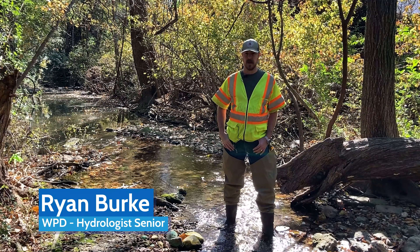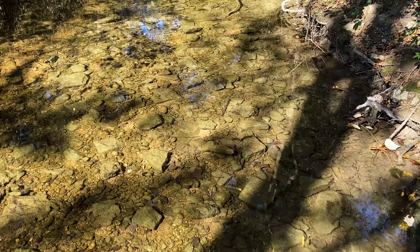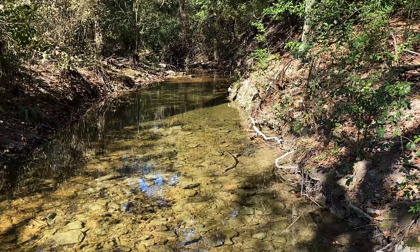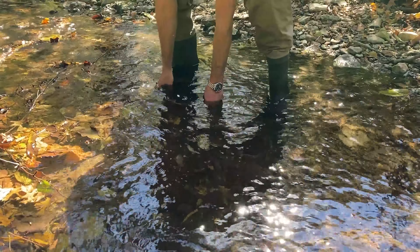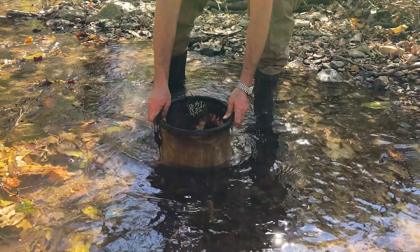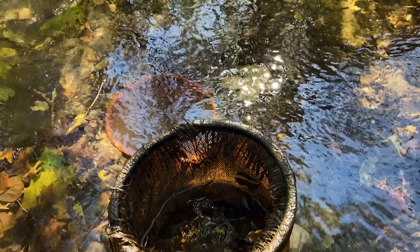I'm Ryan Burke. I am with the Watershed Protection Department and we are at Williamson Creek. This is one of our erosion monitoring sites. The purpose of this site is to determine the threshold at which bed load starts to move, whether it be sand or cobble.